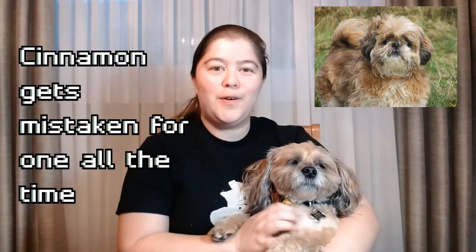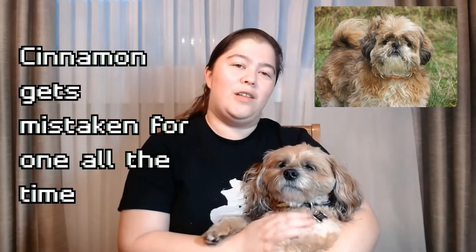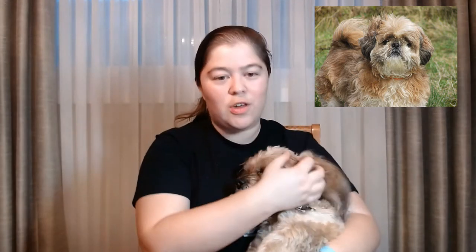People often mix up the Lhasa Apso with the Shih Tzu — they do look very similar and both can have long hair. The Lhasa Apso's skull is generally narrower than a Shih Tzu's, and their eyes are less round. Shih Tzu eyes can sometimes look buggy and bug out. Shih Tzu noses are generally shorter than Lhasa Apso noses, which are about one and a half inches long. Shih Tzus also have a more barreled rib cage and are a little lower-slung in the body.